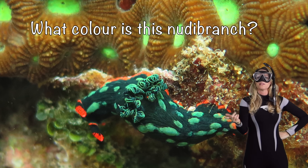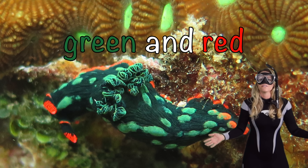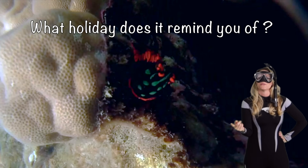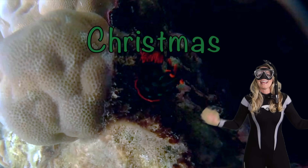What color is this nudibranch? Green and red — you're right! What holiday does it remind you of? My favorite holiday: Christmas! Who doesn't love Santa?